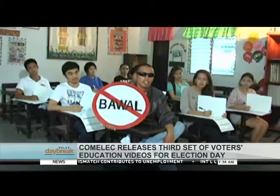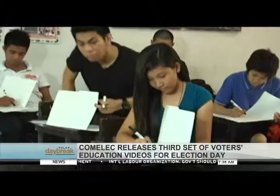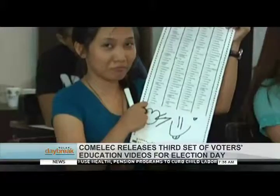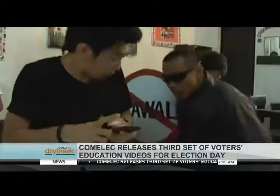Meanwhile, Boy Bawal advises voters to avoid the following: copying another's vote, folding the ballot or using it as a fan, tampering the ballots by putting unnecessary marks, bringing bottled water to prevent the ballot from getting wet, and taking pictures of the ballot.